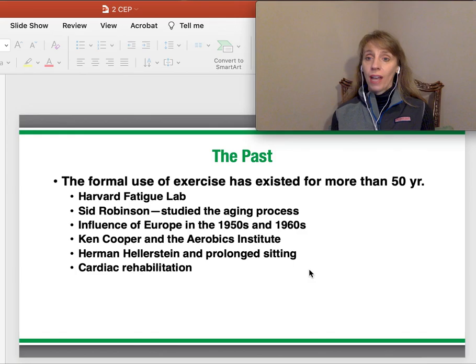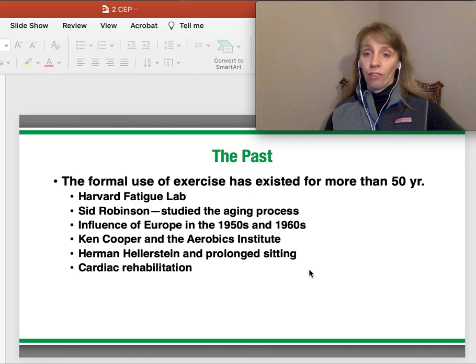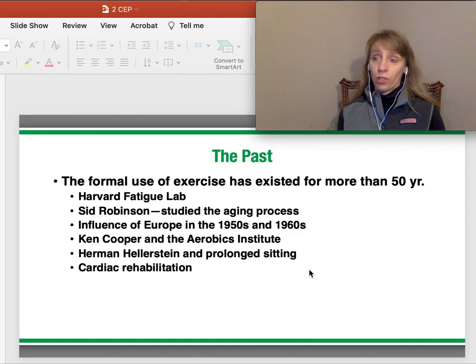The formal use of exercise has been going on for well over 50 years. The Harvard Fatigue Lab was a really big original lab that did a lot of research on the human body and exercise. Sid Robinson studied the aging process. There was European influence in the fifties and sixties on understanding the benefit of getting people out of bed — rest versus getting them moving — and how that accelerated the healing process. Here in the United States, the Cooper Lab, which is Ken Cooper's Aerobics Institute, is a fabulous place. They do take internships — take a look at the Cooper Institute.